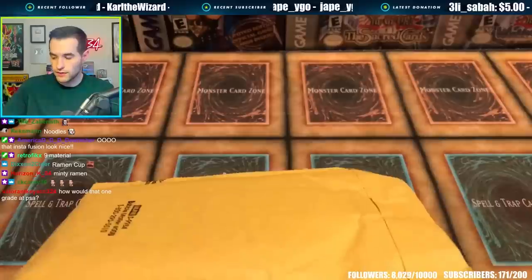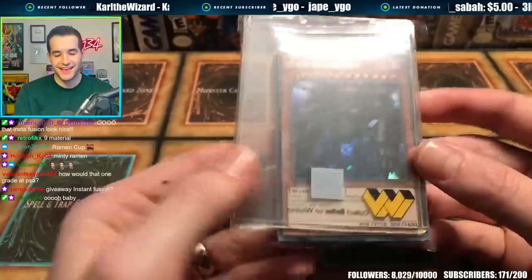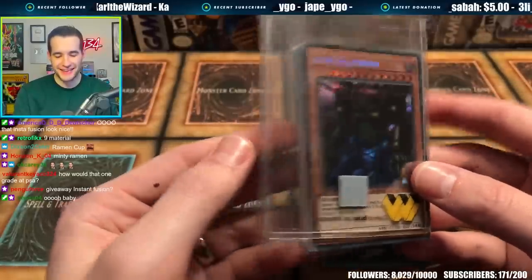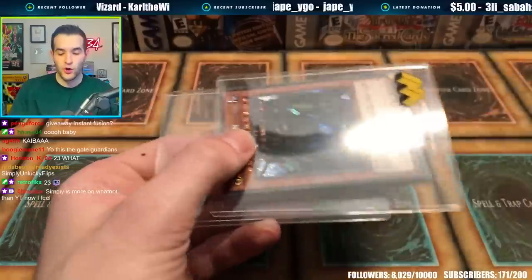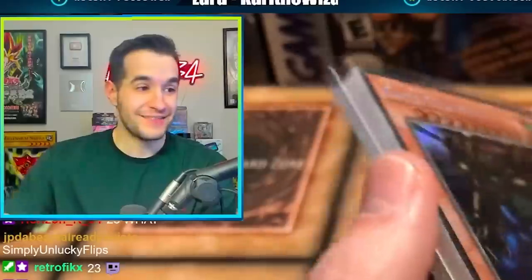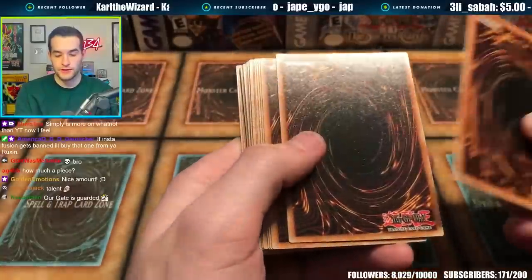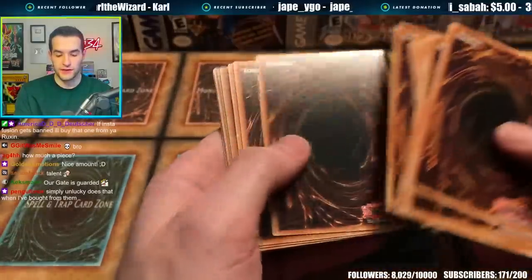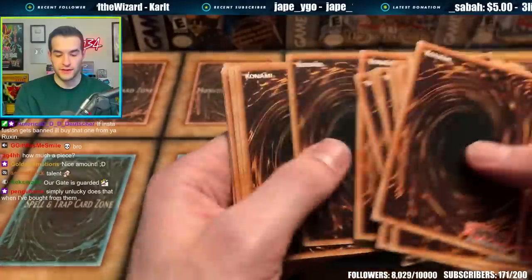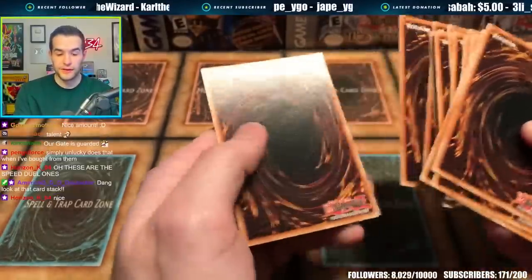Next up Simply Unlucky Games — the man himself, Simply Unlucky. He has what look like not top loaders. 23 Gate Guardians — you guys voted for all of them. Are these all in one sleeve? How do you fit 23 cards in one sleeve? Impressive. They're probably brand new. Just check the backs — they look fine. This stuff on the back is just how they come out; they're a little bit glossy. Looks like the Gate Guardians are fine. I'm going to have to sleeve these up later.